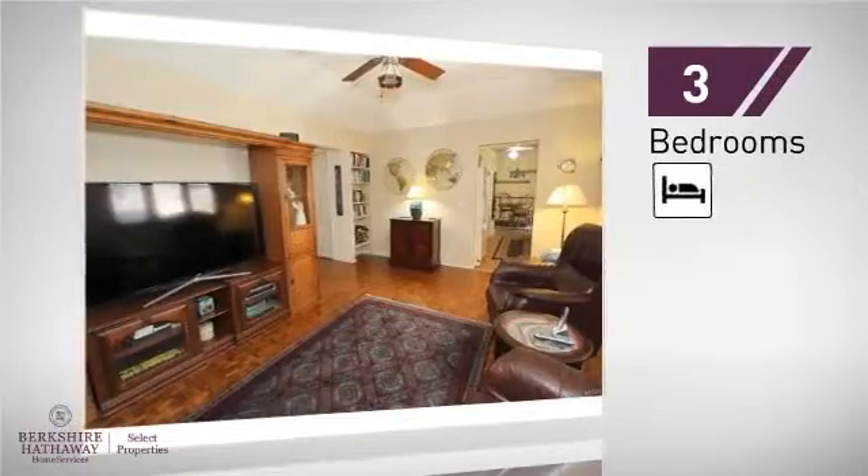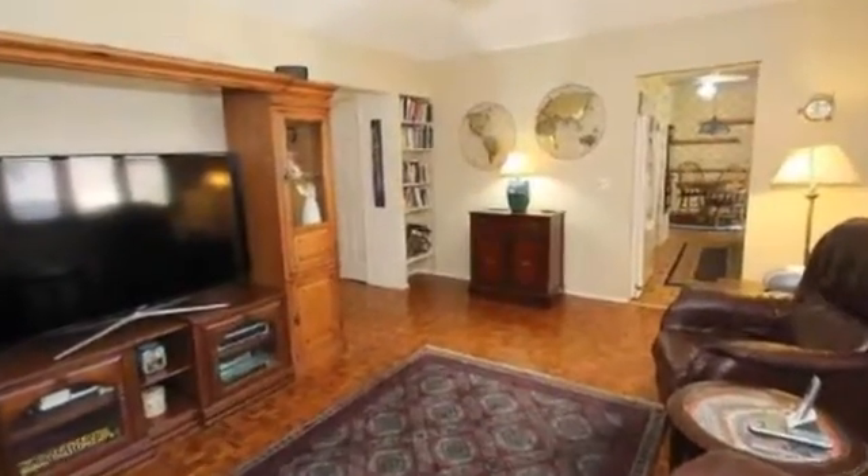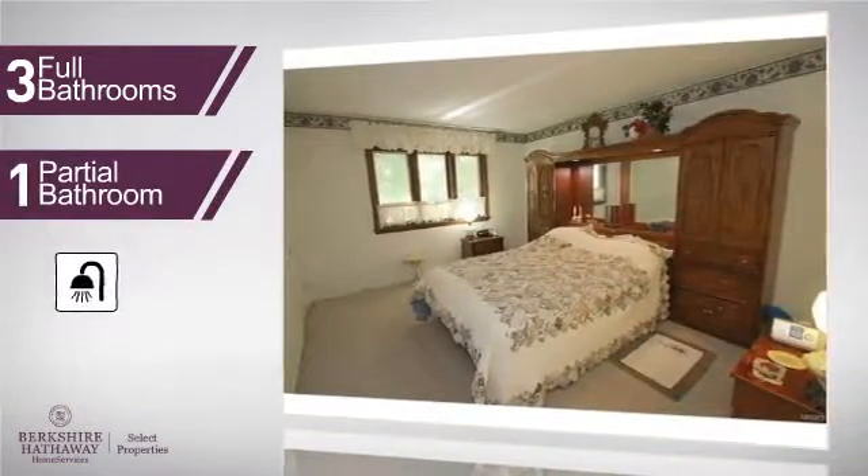Inside you'll find three bedrooms, so everyone has a private space to come home to, as well as three full bathrooms and one partial bathroom.